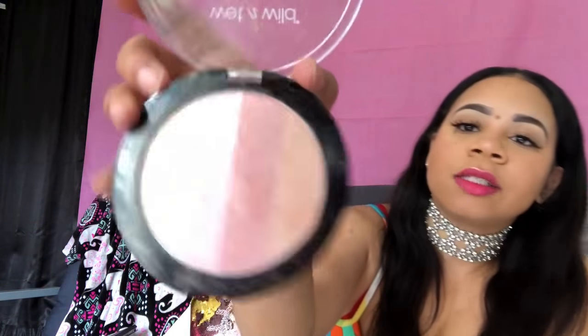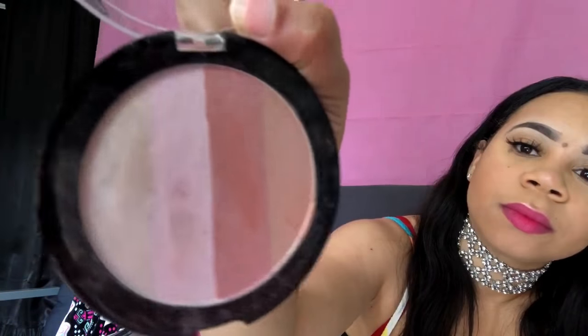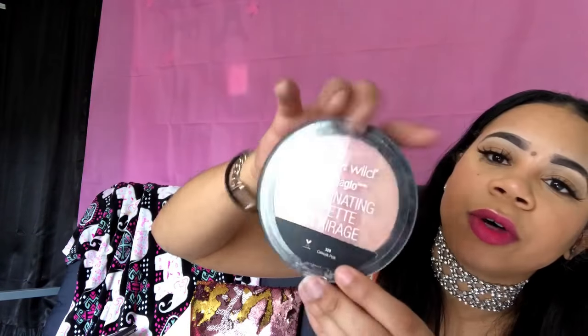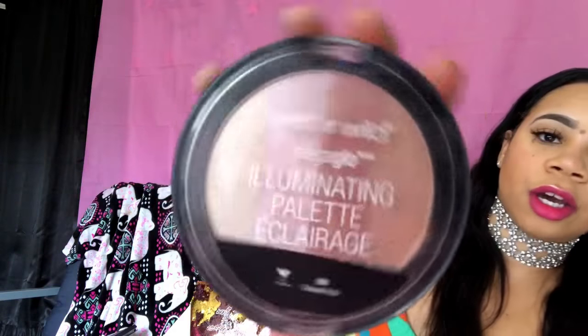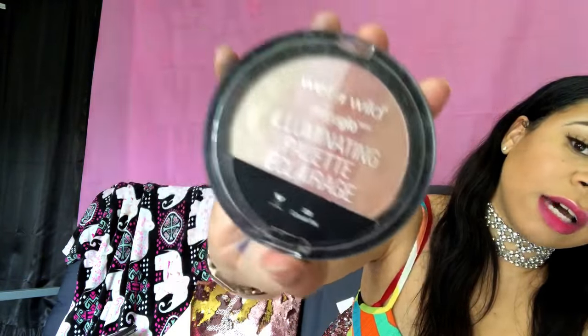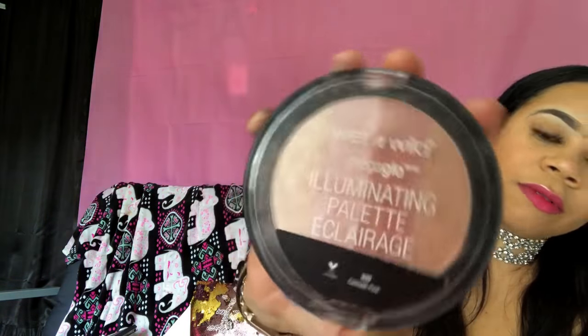The next thing I have is a Wet and Wild illuminating palette. This is what it looks like — you have all of these colors to use. Depending on your mood and how you're going to do your makeup, this is definitely a good palette to invest in.